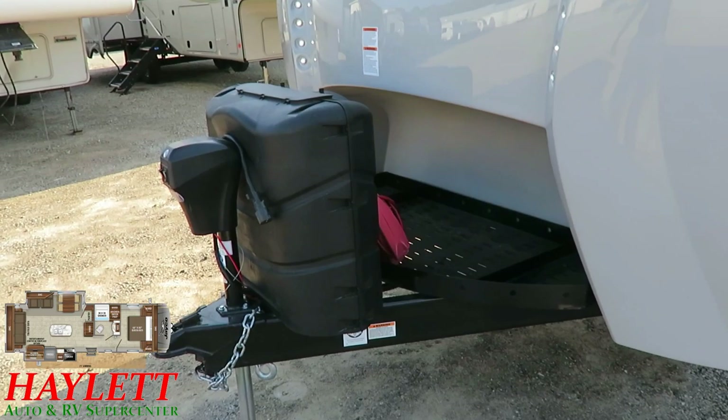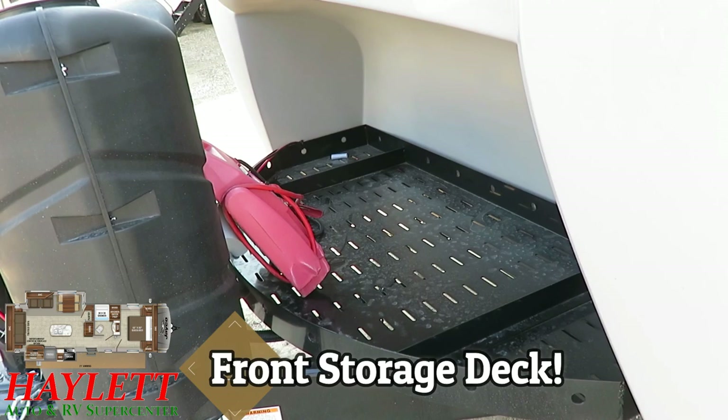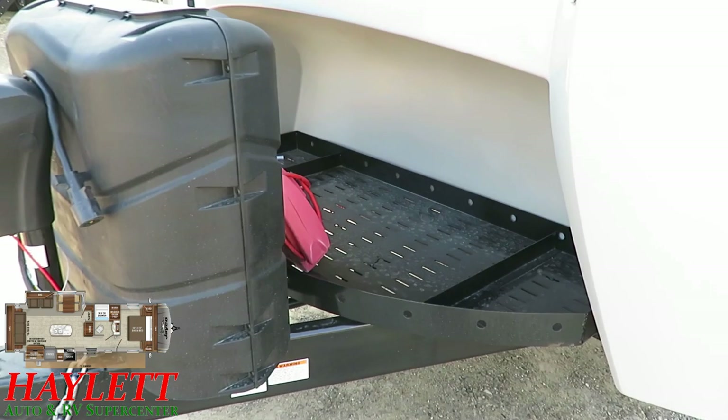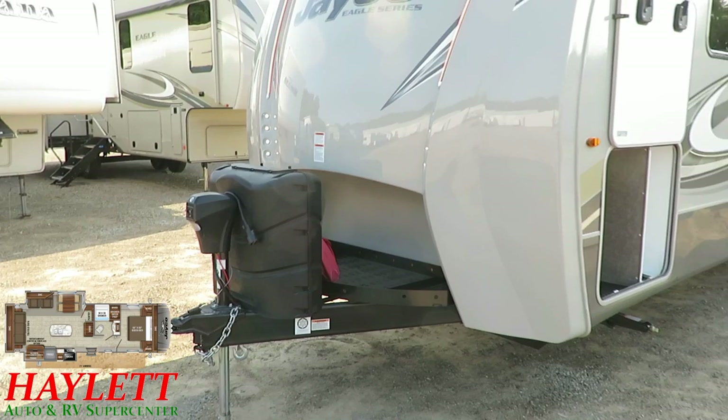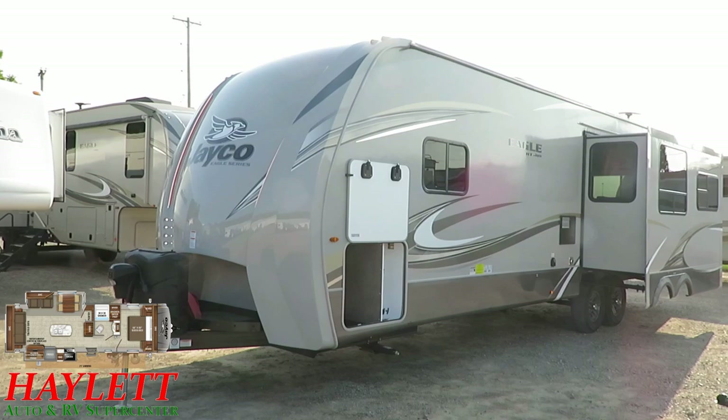Up front is something special — Eagle HTs have a very unique front cargo utility tray. You can load this with batteries for off-grid camping, especially since this has side and roof solar prep. If you want a small generator, a tote with tools, hitching stuff, or pretty much anything you can imagine — it's a cool blank canvas area where you can do a lot of good things.